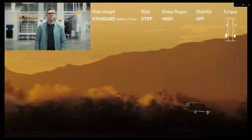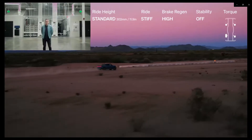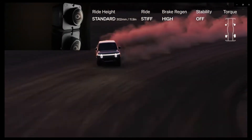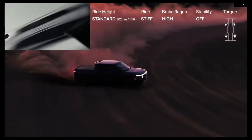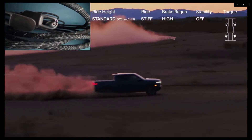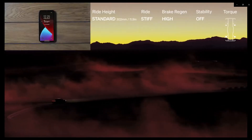Rivian is just amazing. Rivian has a clever way of stopping thieves from getting at the gear in your car. They have a camera surveillance system, and they also use a nifty steel cable that secures your belongings onto your truck and stops thieves from getting away with it.